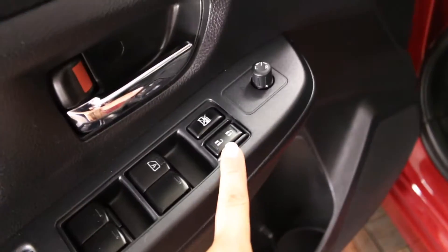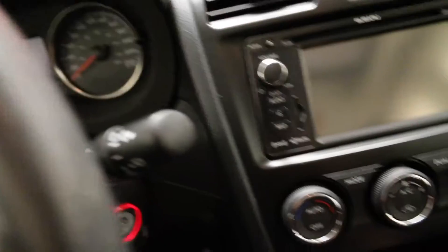One touch power windows, power locks and power mirrors, adjustable driver's seat, adjustable front headrest, power steering, key ignition.